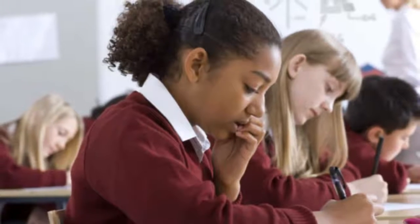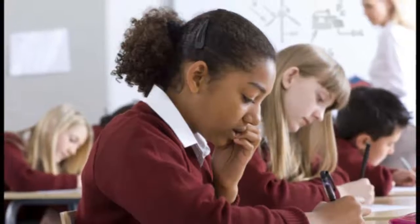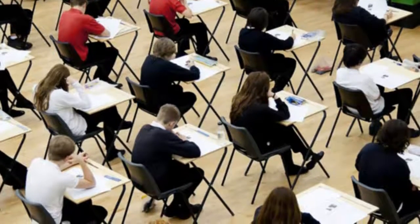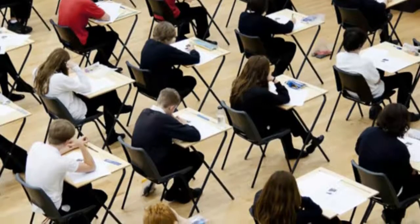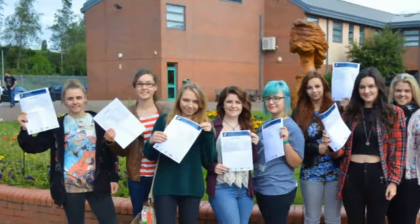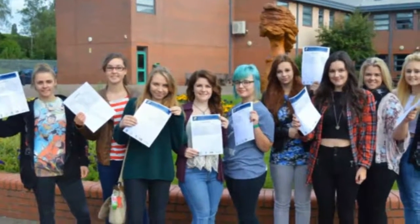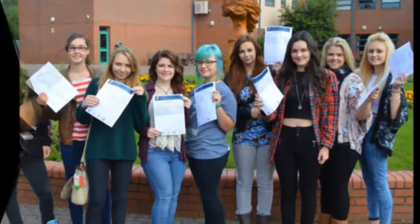What's with the new GCSE grades number system? Three GCSE subjects — maths, English, and English literature — will be graded on a scale of 9 to 1 for the first time this year, rather than the classic A* to G system. It's a little confusing because the numbers don't correlate exactly with the old lettered grades: a grade 9 is a bit better than an A*, while a 4 is pretty much a C.